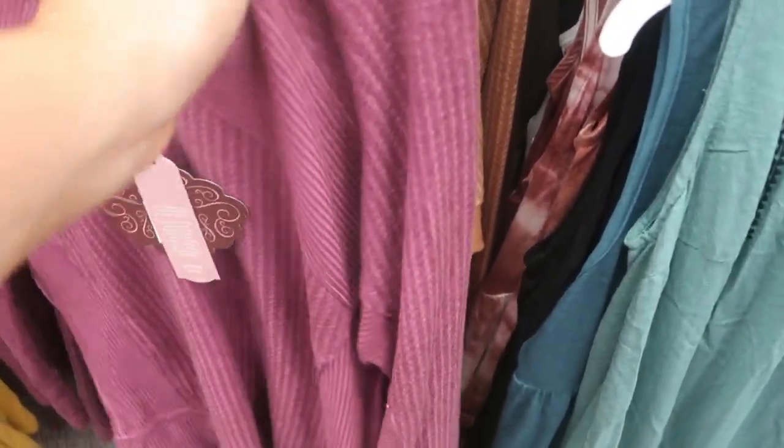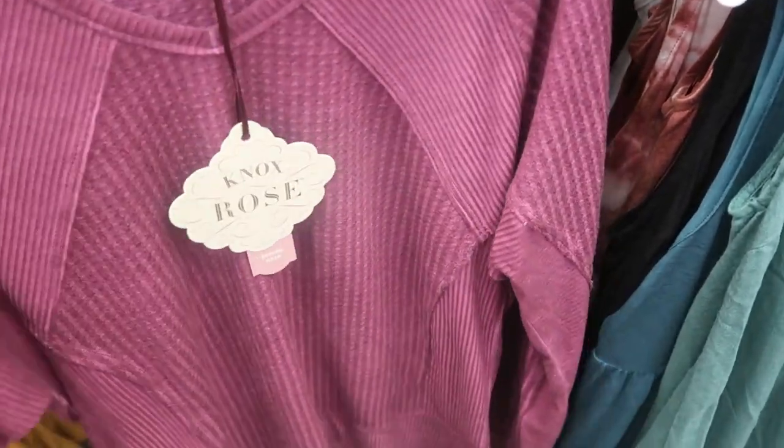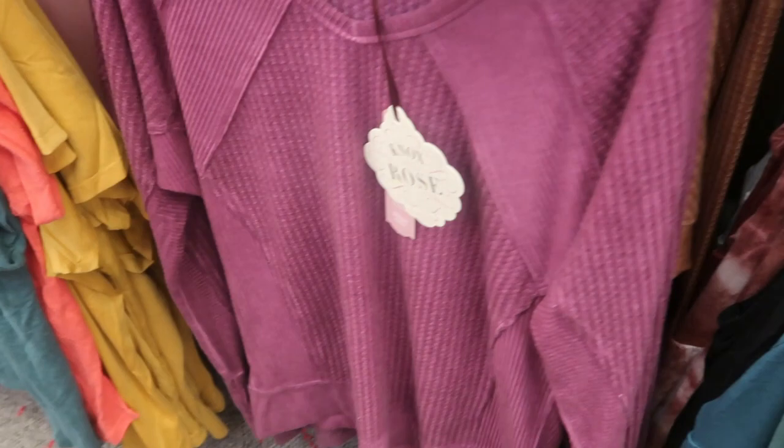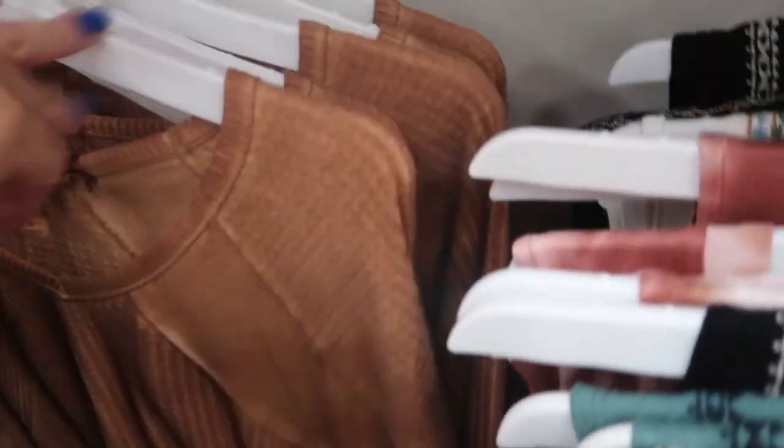These A New Day paper bag jeans are really cute at $29.99 — they look a lot like Abercrombie. These thermals by Knox Rose are also really cute at $27.99, coming in a mauve color and camel.